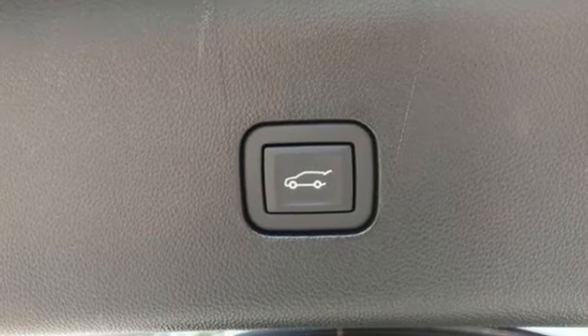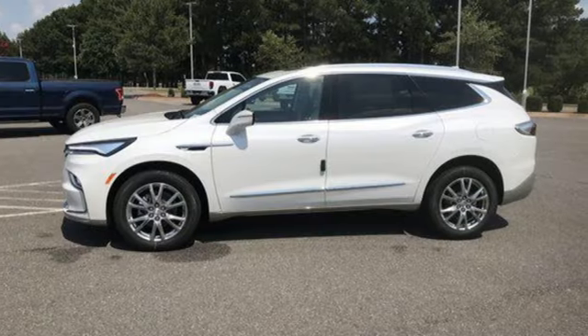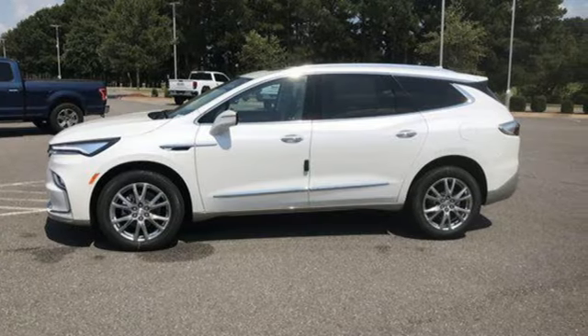And LED low and high beam headlights. In a Buick, you get innovative technology and sophisticated design for the real world. Hurry in today and see it for yourself.